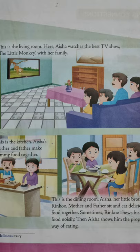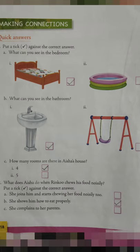Take out page number 18. Making connections. Quick answers. Number 1 — put a tick against the correct answer. Children, can you see the picture? There are two options: number 1, there is a bed; number 2, there is a bathtub. A — what can you see in the bedroom? The answer will be number 1, bed. So put a tick mark beside number 1.